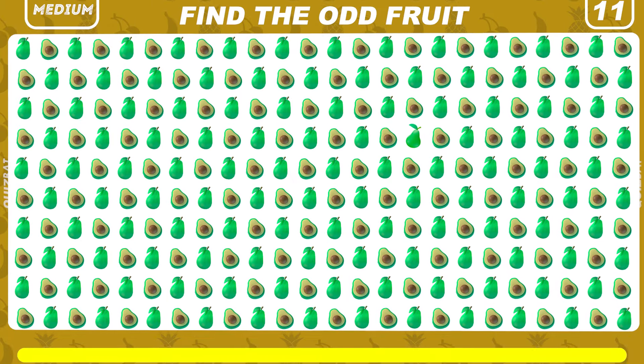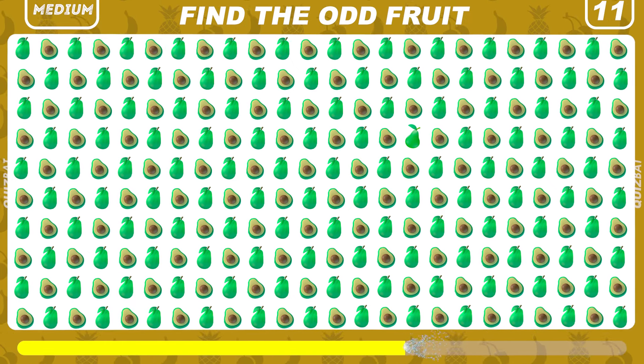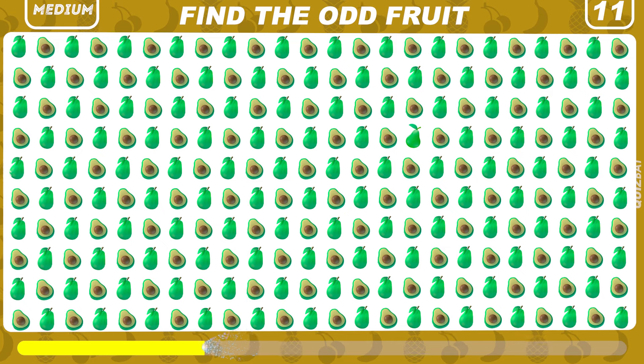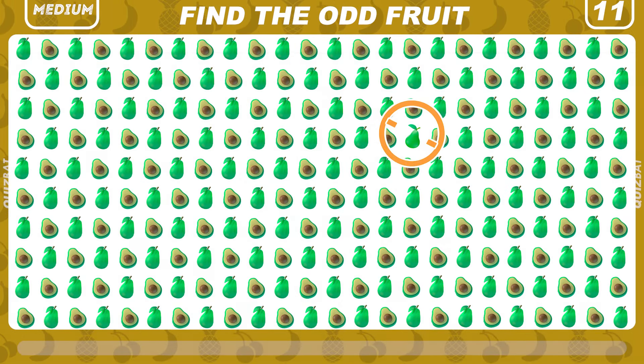Can you spot a different fruit in this group of avocado emojis? Right here is a pear.